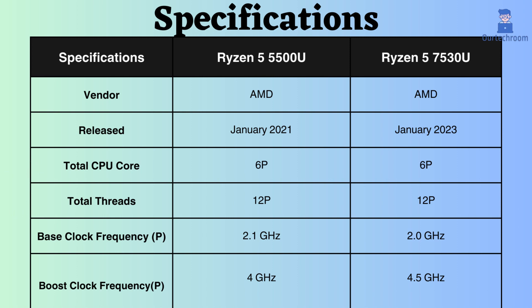The base clock frequency of the Ryzen 5 5500U is 2.1 GHz, while that of the Ryzen 7530U is 2 GHz. Due to its slightly higher base clock frequency, the Ryzen 5500U performs well under normal CPU loads.